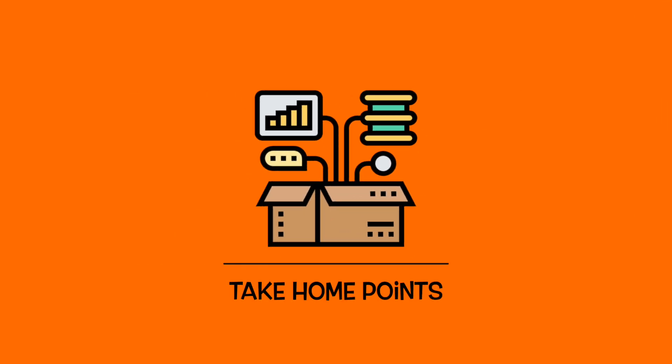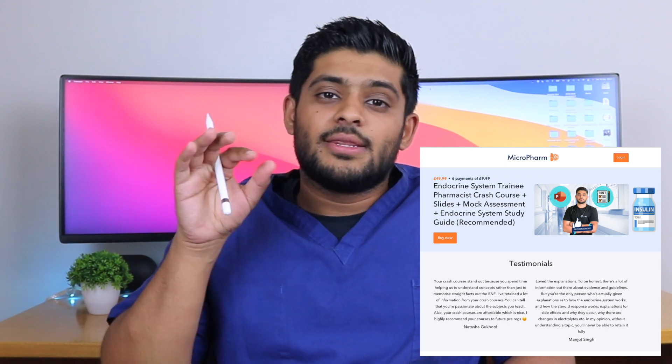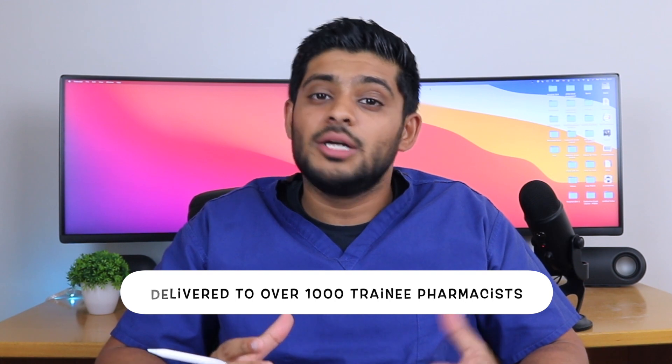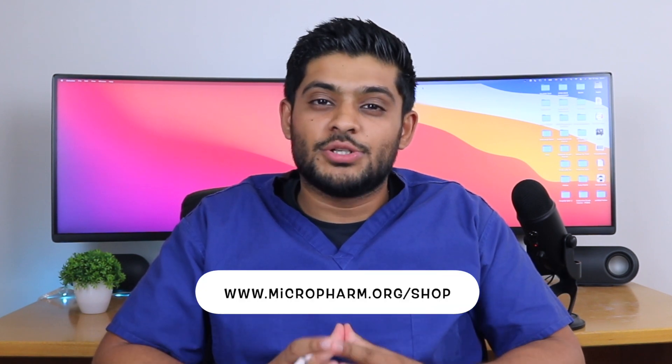That concludes the introduction to the endocrine system. If you found this video useful and want more videos like it, let me know in the comments below. There is also an endocrine system crash course delivered by myself — the link is in the description box below — covering three hours of content to help prepare you for the GPHC registration assessment. It has been delivered to over a thousand trainee pharmacists. You can also purchase the study guide using code MEMBER25 for 25% off at www.microfarm.org/shop. Thank you for watching.